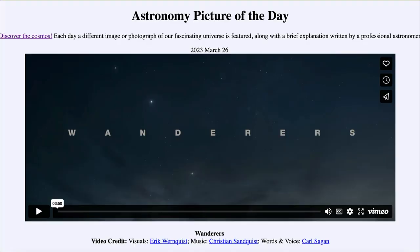Greetings and welcome to the introduction to astronomy. One of the things that I like to do in each of my introductory astronomy classes is to begin the class with the Astronomy Picture of the Day from the NASA website — that is apod.nasa.gov/apod — and today's picture for March 26th of 2023 is titled 'Wanderers.'